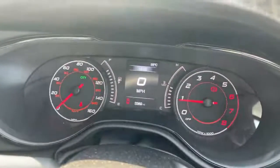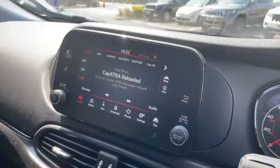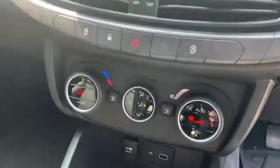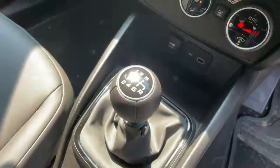Dash screen showing the current vehicle miles, touchscreen with controls for DAB, media, sat nav, Apple CarPlay, Android Auto, telephone, climate control, and USB port.